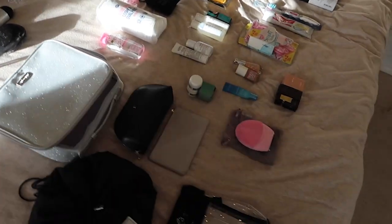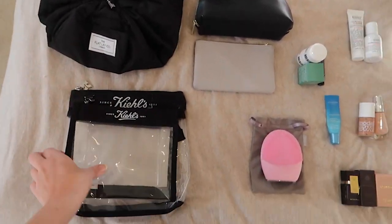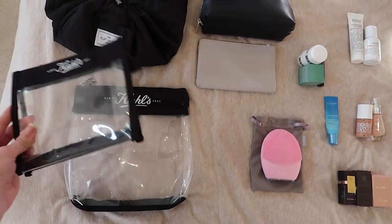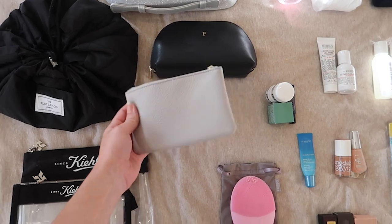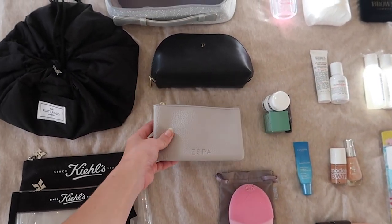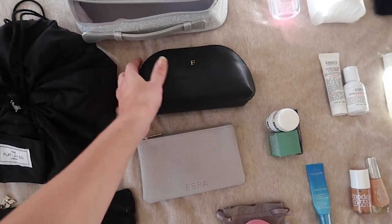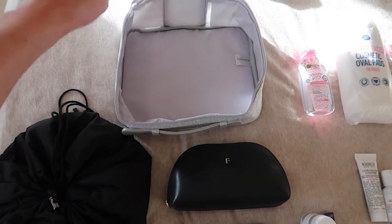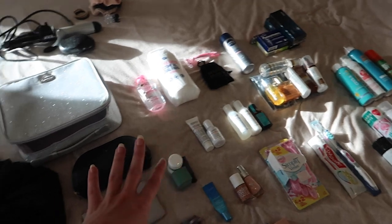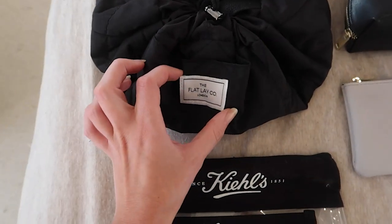My beauty section is pretty much ready and laid out. First, I'm going to start with makeup bags. I always take some clear ones from Kiehl's because they can get through security. This little pouch is a freebie from Spa, and this cute one is from Azarina with a little 'F' on it. This one was from a PR package from Look Fantastic and Philosophy — it's a good decent size. And then this one I use for my makeup; it's from the Flat Lay Company.